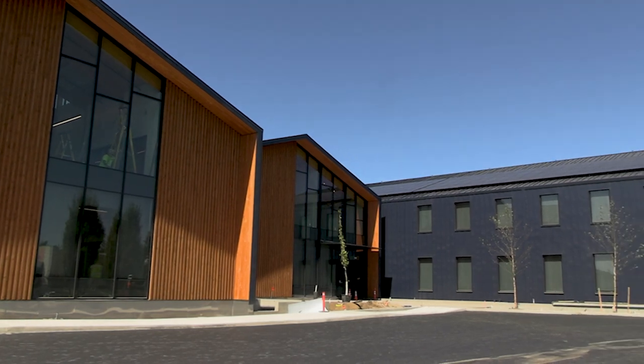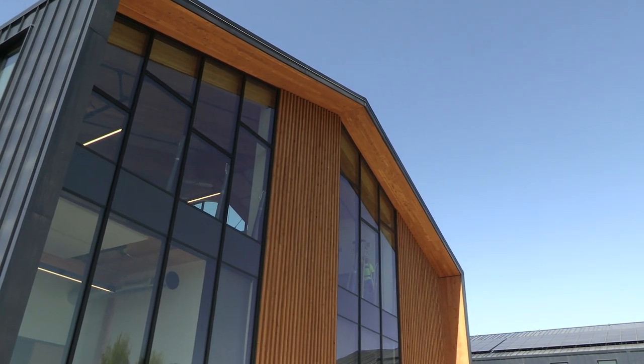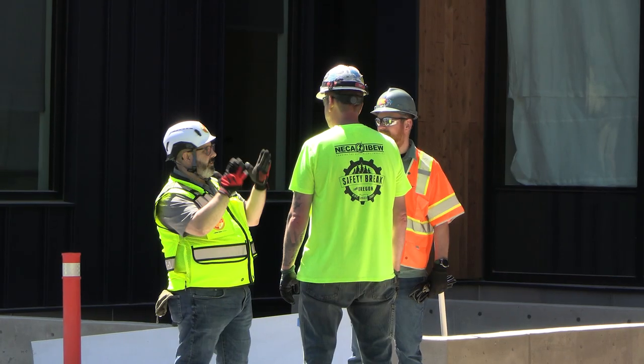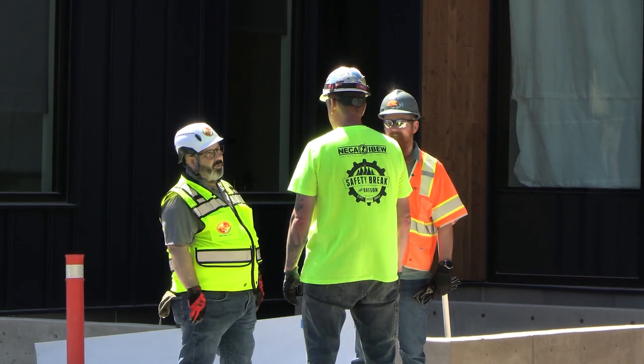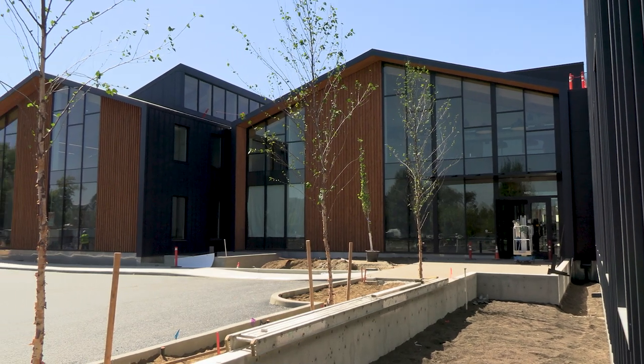My name is Daniel Childs. I'm a project architect at Hacker Architects. The design-build process is really a collaborative team approach with the contractors. Howard S. Wright and Hacker worked together from early design phase, from programming all the way through to construction, in a way that was really flexible on budget.